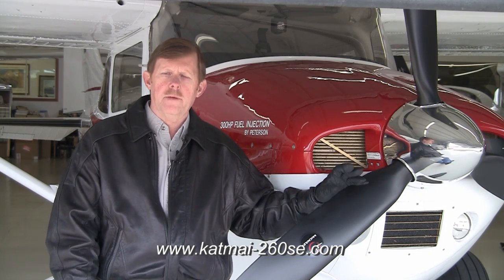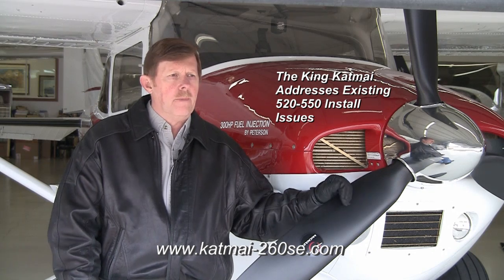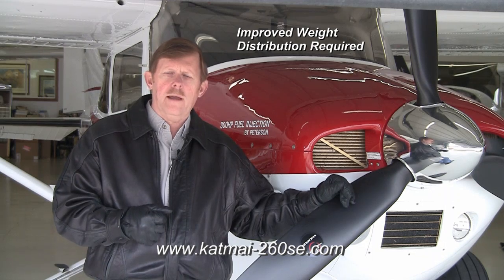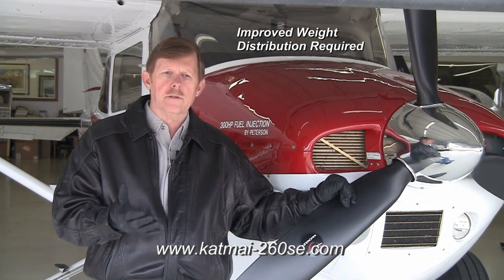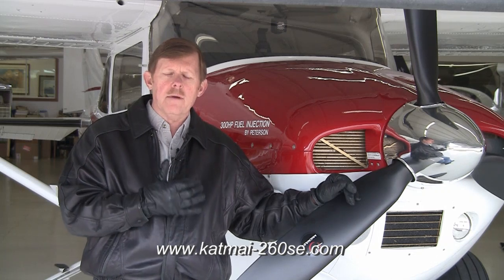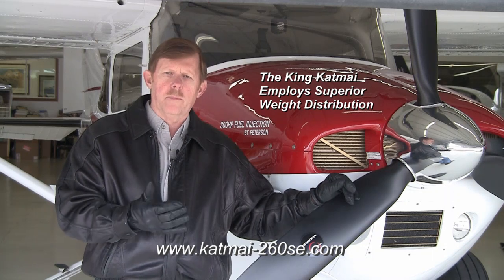And in doing so, we were fortunate enough to be able to look at some of the other 525-50 conversions out there, see what the issues were, and design our installation away from those issues. The first thing we looked at very carefully was the weight increase of the bigger engine and prop on the nose.